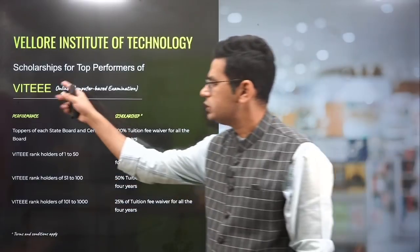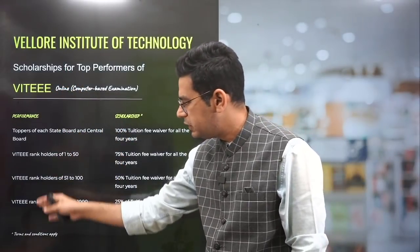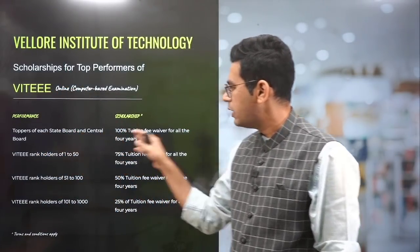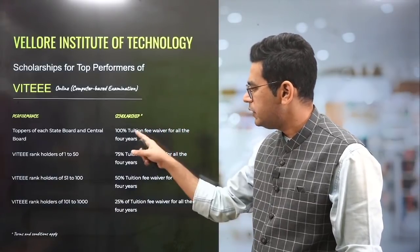Scholarships are available for top performers. The topper of each state board and central board gets a 100% tuition fee waiver.